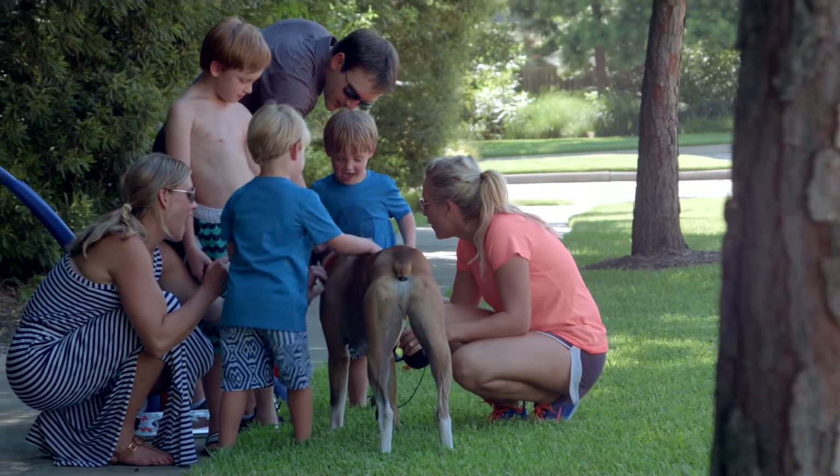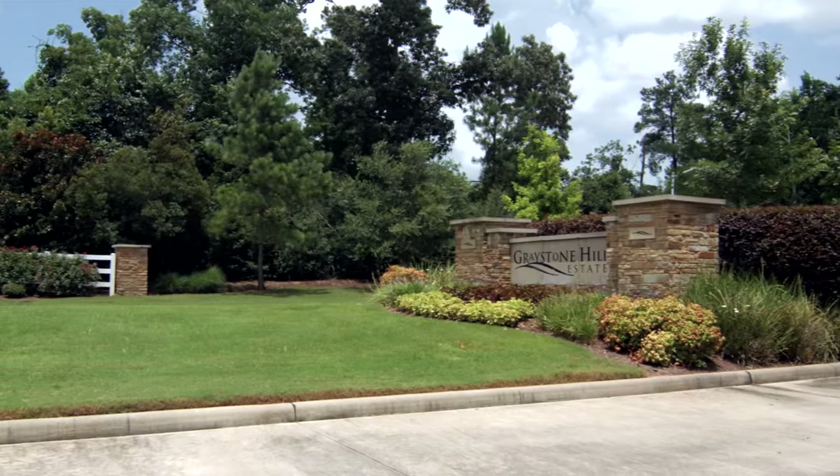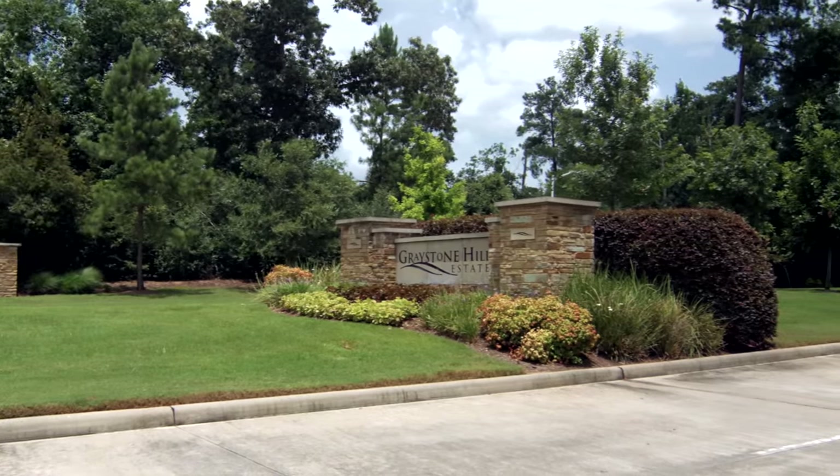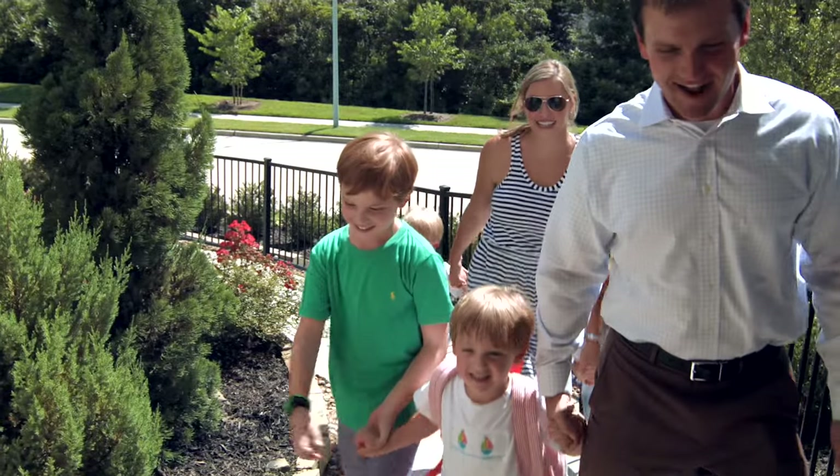When you are looking for a place to call home, you simply want more. With Friendswood Development Company in Greystone Hills, you can get more of everything. Life is better up here in Greystone Hills.